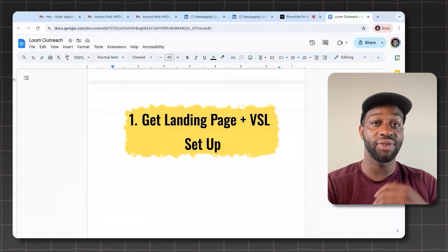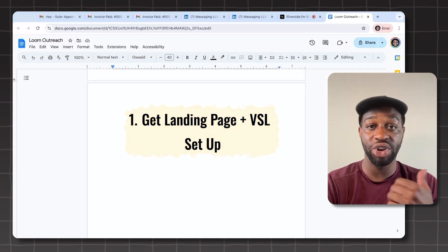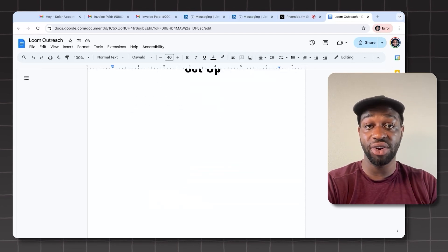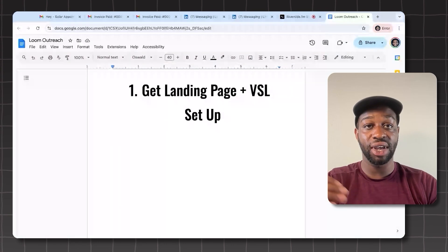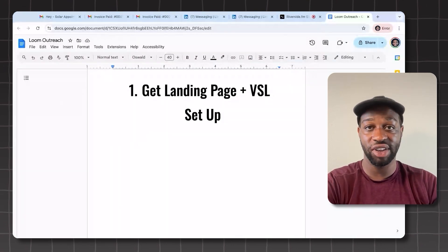The first thing you need to do when you're doing Loom Outreach is get your landing page and video sales letter set up, so people have something to look at. After they watch your video, maybe they want to check you out some more — they're going to go to your website. If you have a video sales letter on your website, it gives them another opportunity to watch you on video, feel like they know you, and see you demonstrate your expertise.